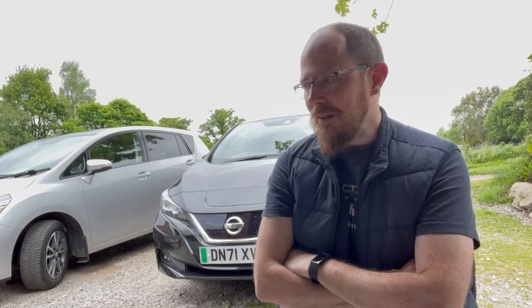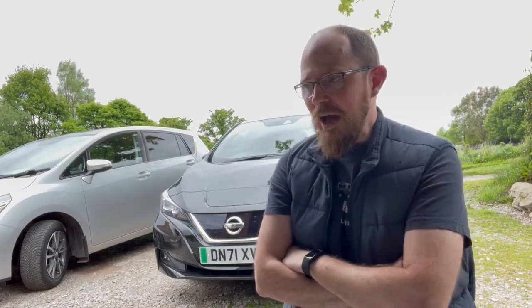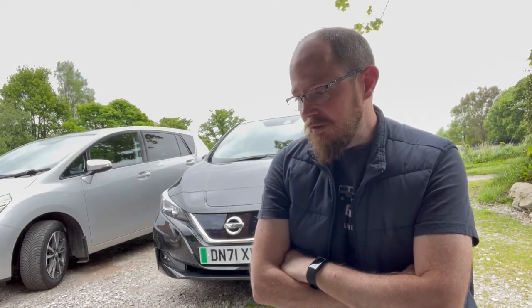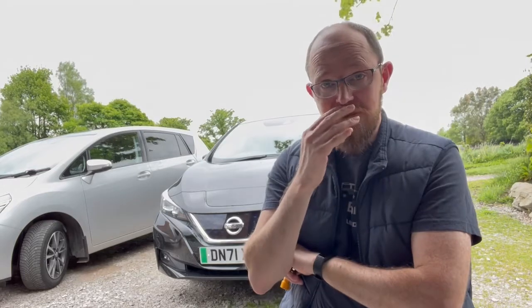I actually started thinking about 160 miles — where will that take me, how will that service my needs? Can I do all the trips I need to do in 160 miles? I thought I can probably do most of the driving I need to do in a day. A hundred miles is probably plenty, even without charging up wherever I'm going. So I decided I'd get the normal Leaf Tecna.